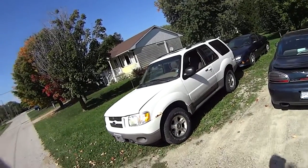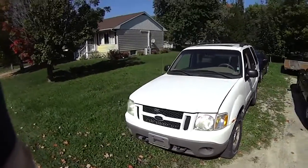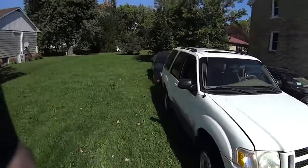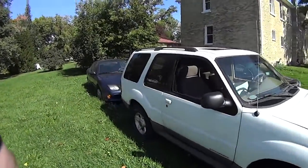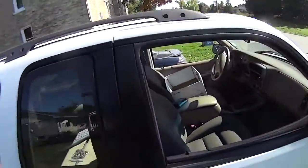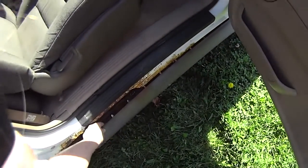This is the Ford Explorer I picked up for 500 bucks. As you can see, it's ugly as sin — kind of expect that from a Ford — but it's actually the tallest vehicle I've had. Look how messed up this is: this thing is literally just hanging from the ends.